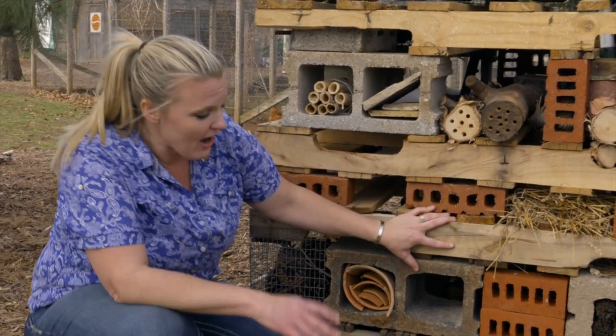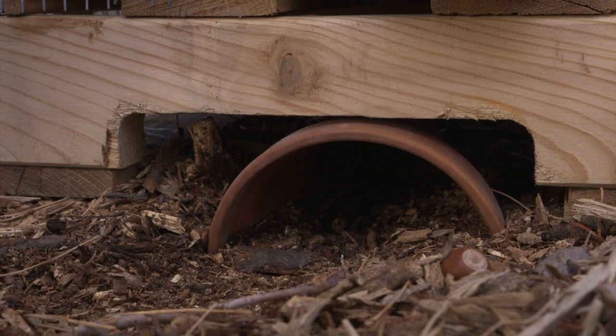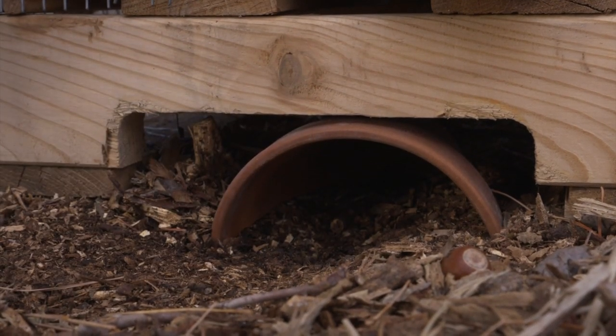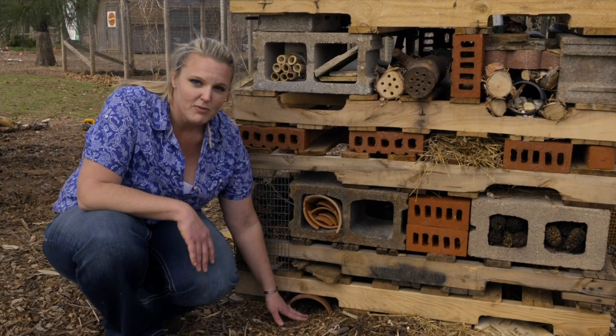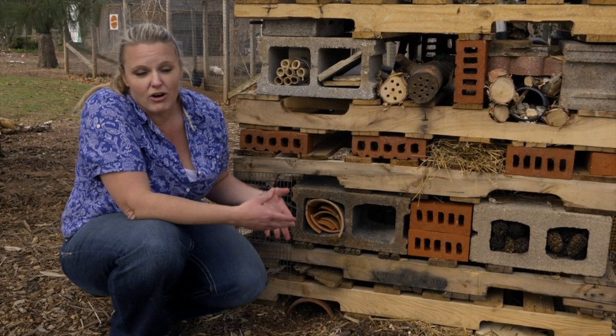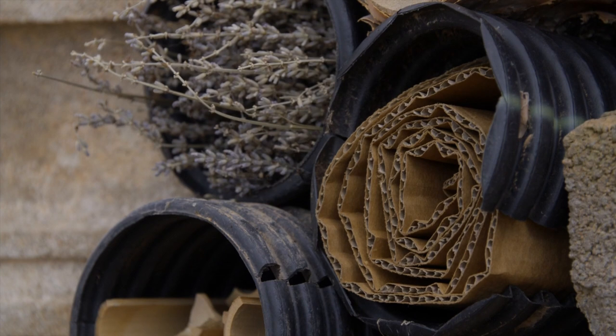Down below we've got some other materials. We have an old clay pot placed in here for frogs and toads — they like to be in a more moist area, so we've put them down at soil level where they can get away from other critters. There's also corrugated cardboard, which is a nice habitat for lacewings, another beneficial insect. We had a lot of fun building this here at the gardens and I'd encourage you to build one. It's fun to be creative, and it can be almost any size.